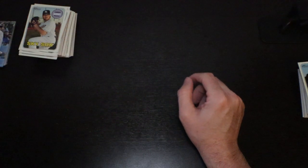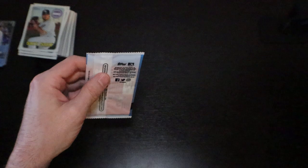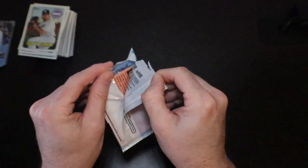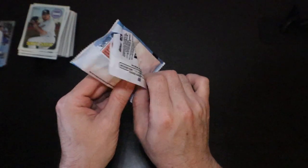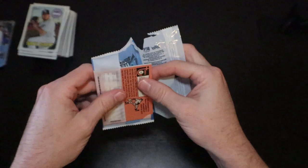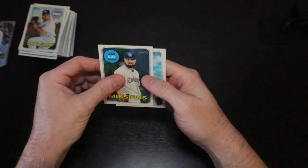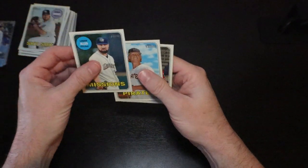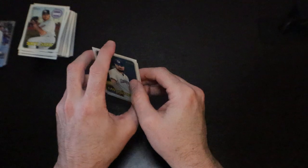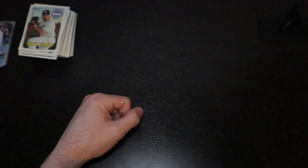Alright guys, I appreciate you watching. We have our box topper parallels — let's not forget that. I want to thank everybody for watching. Please hit the like button if you enjoyed the content, subscribe, turn on the notifications, and let me know in the comments what you think and what you want to see. Logan Allen, Shane Baz, and a Kyle Young. Alright guys, thank you so much, have a great night, and we'll see you later.